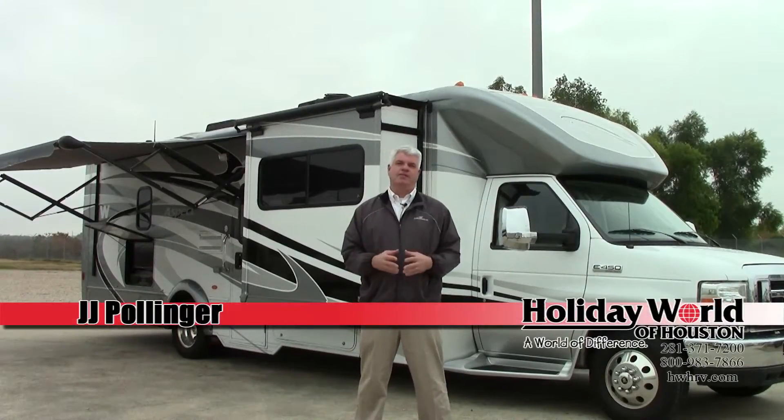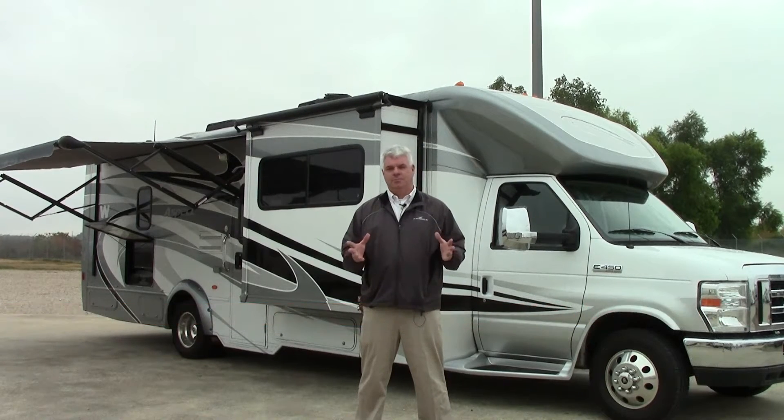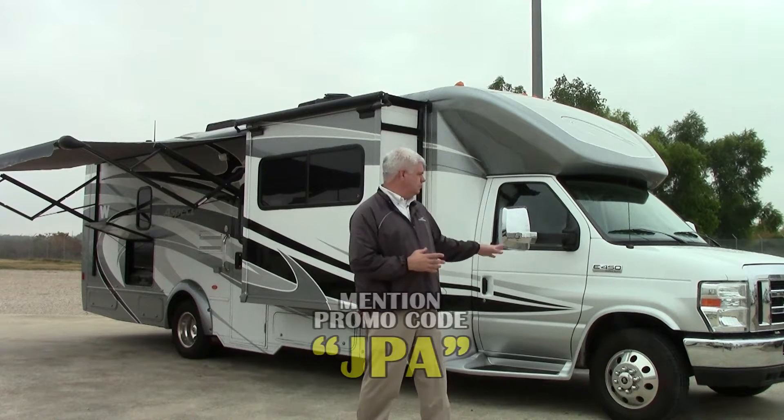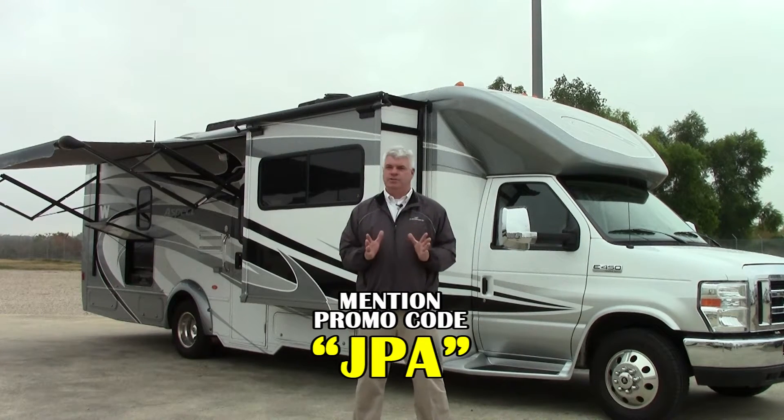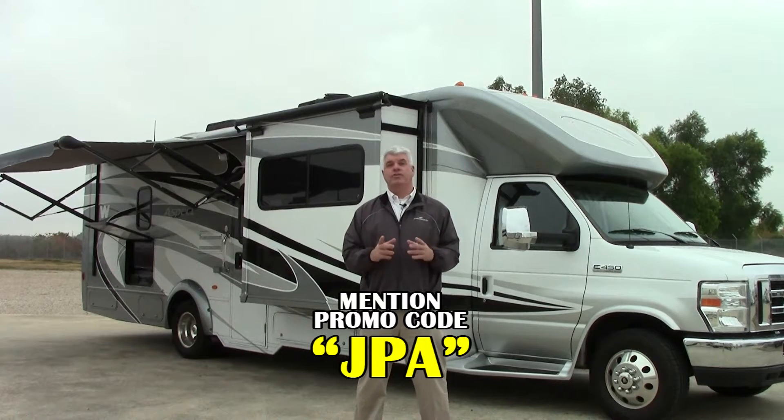Hi everyone, I'm JJ Pollinger at Holiday World of Katy, Texas RVs. It's a beautiful day here and I want to show you a nice motorhome that I just got in on trade. It's in pristine condition. It is a 2013 Winnebago Aspect.